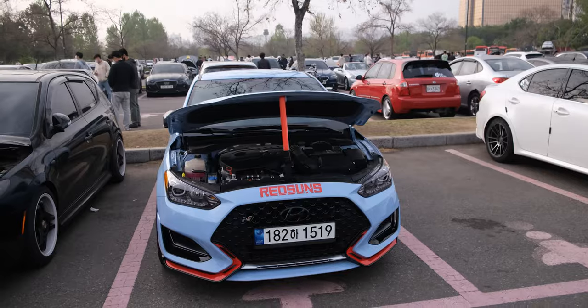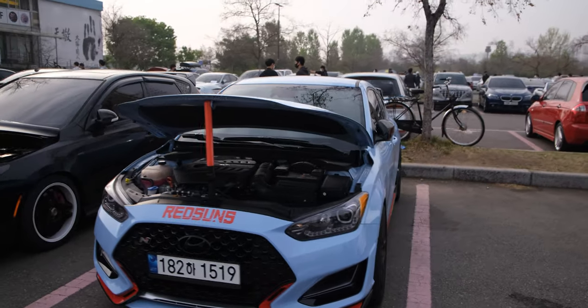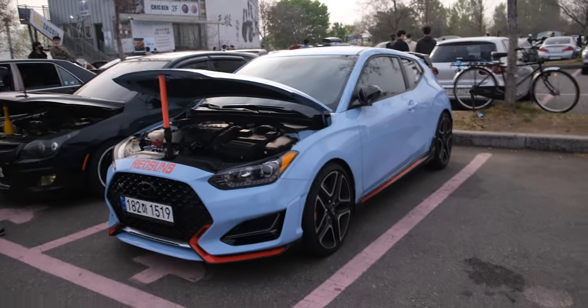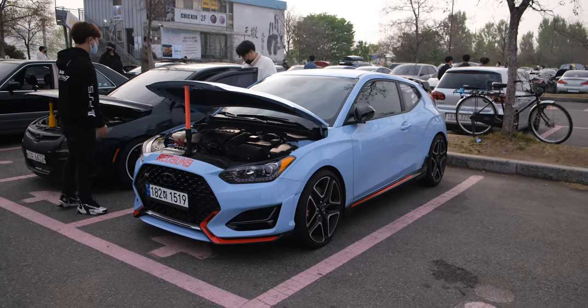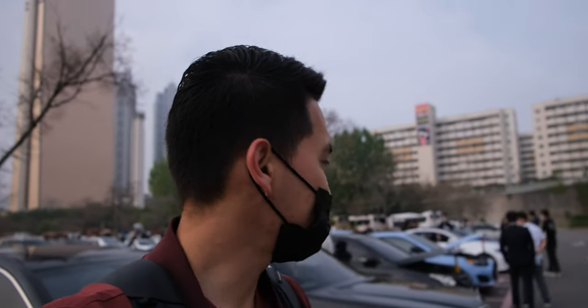And then we have the Veloster N — we have a couple of them here. They always stand out in their light blue color, which is the standard for N. It's a beautiful atmosphere here today. We have people of all ages, families here as well, so nobody is fooling around. It's very safe and peaceful.